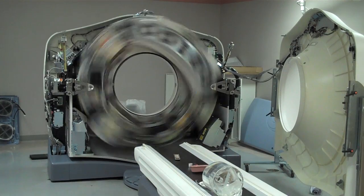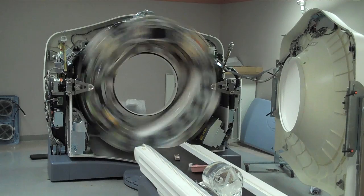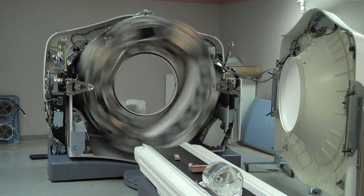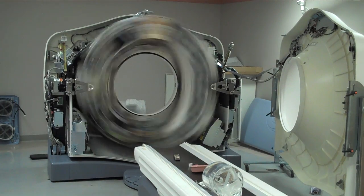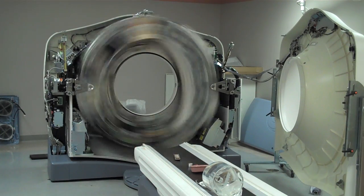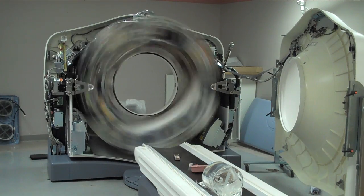This is 0.8 revolutions per second, and it'll be taking images. Now it's going up to 0.5 per second — so it's going faster now. The fastest is three revolutions per second, that'll be next. This is 0.4 revolutions.